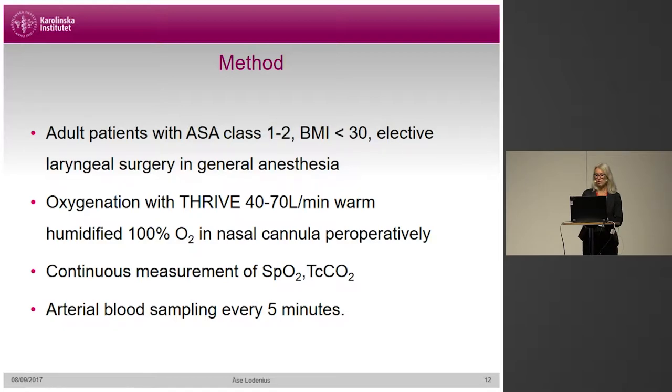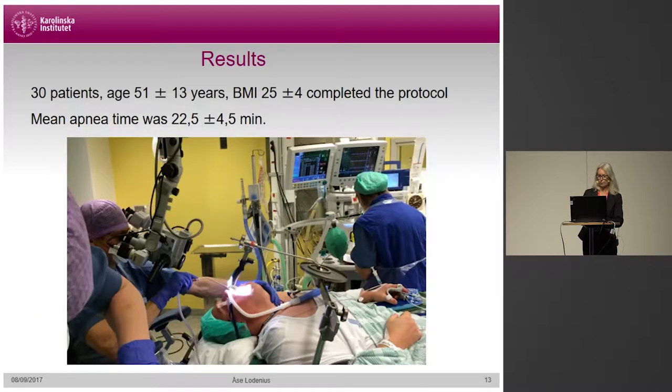Patients had general anesthesia with target-controlled infusion of propofol and remifentanyl, and neuromuscular block induced with rocuronium. Pre-oxygenation and the sole mode of ventilation in these anesthetized and paralyzed patients was Thrive, starting at 40 liters per minute, increasing to 70 liters per minute once anesthesia induction was done. We measured vital parameters, continuous peripheral oxygen saturation, transcutaneous carbon dioxide, and arterial blood sampling every five minutes. 30 patients with a mean age of 51 and a BMI of 25 were included. The mean apnea time was 22.5 minutes.